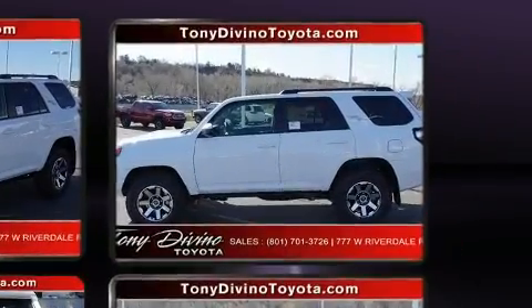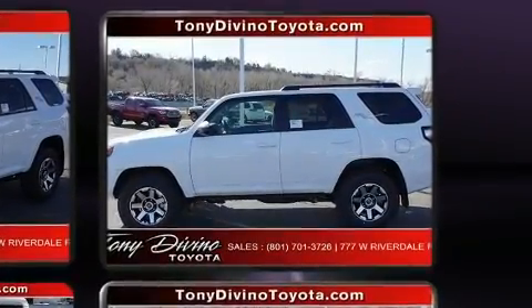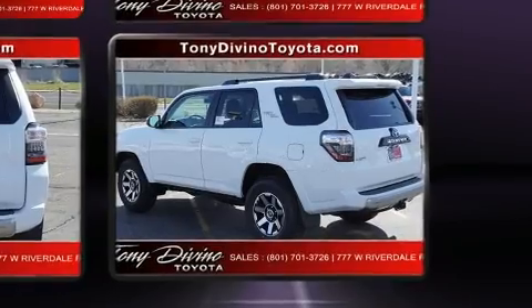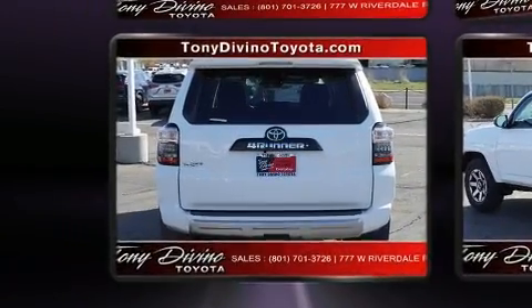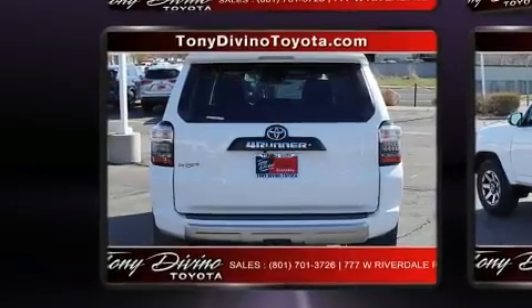It's equipped with tons of terrific amenities, but it won't break your budget, such as remote keyless entry, a trip computer, lane departure warning, a trailer hitch, and cruise control.